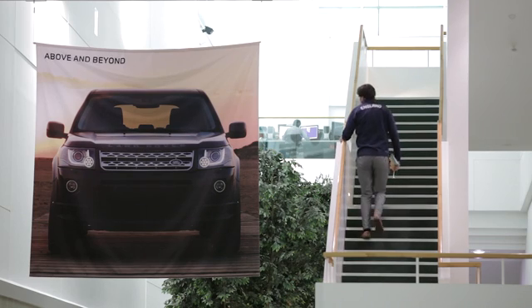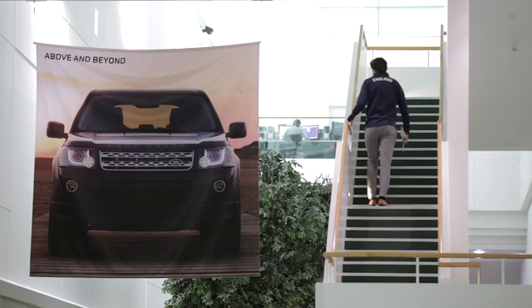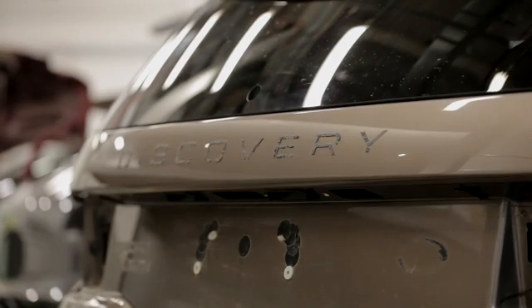We actually encourage students to come in and work with us for a defined period — in this case with Nikki, it was five months.